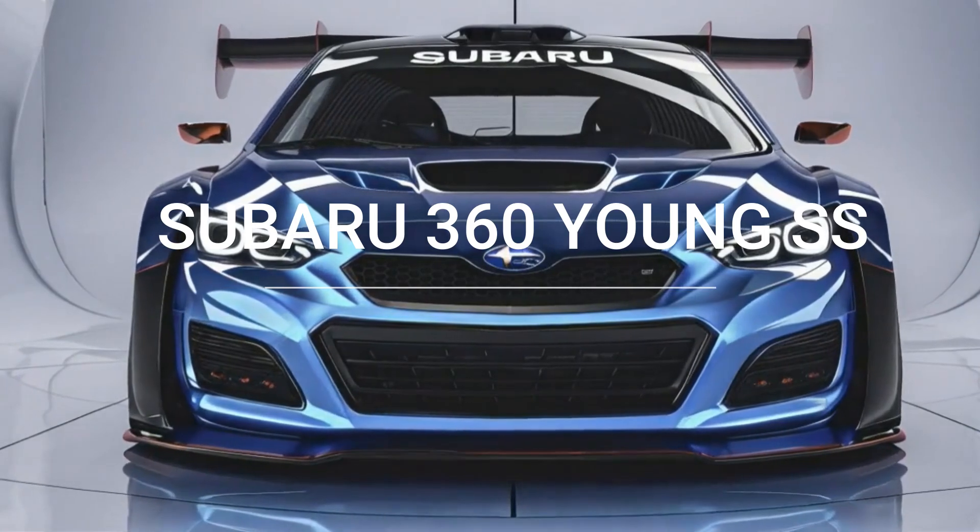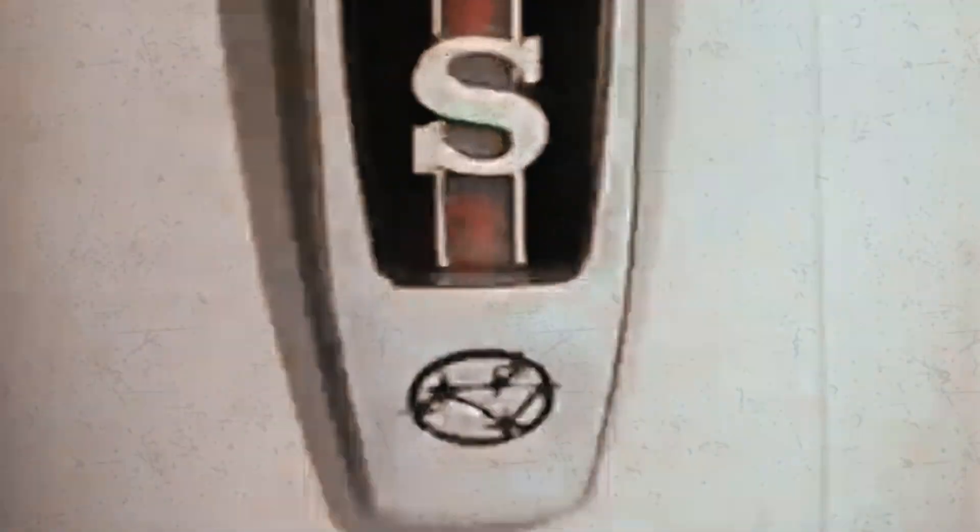Welcome back car enthusiasts! Today we dive into the evolution of a legend — the 2025 Subaru 360 Young SS. Let's explore its rich history, stunning design, and cutting-edge features.